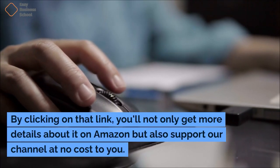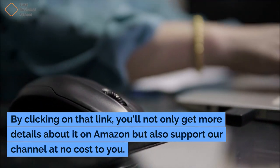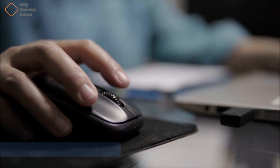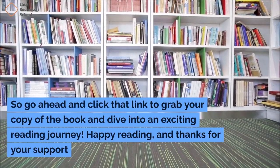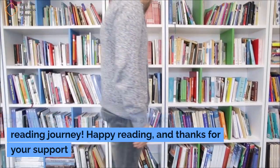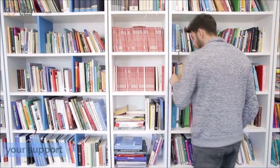By clicking on that link, you'll not only get more details about it on Amazon, but also support our channel at no cost to you. So go ahead and click that link to grab your copy of the book and dive into an exciting reading journey. Happy reading, and thanks for your support.